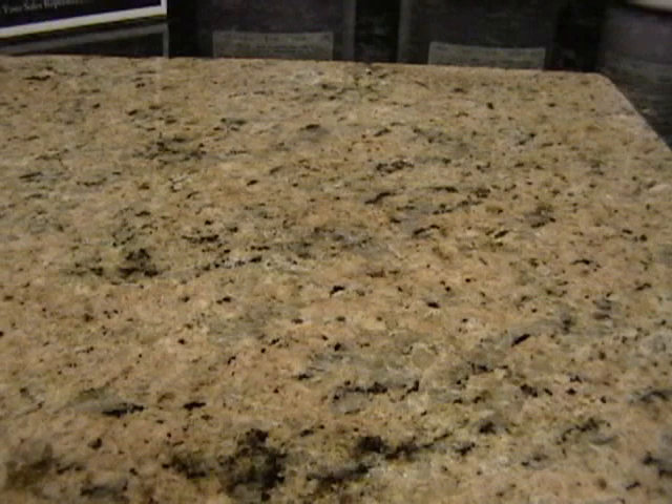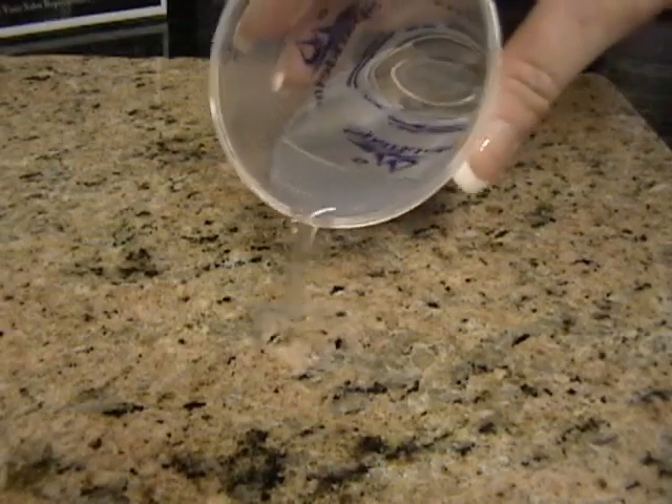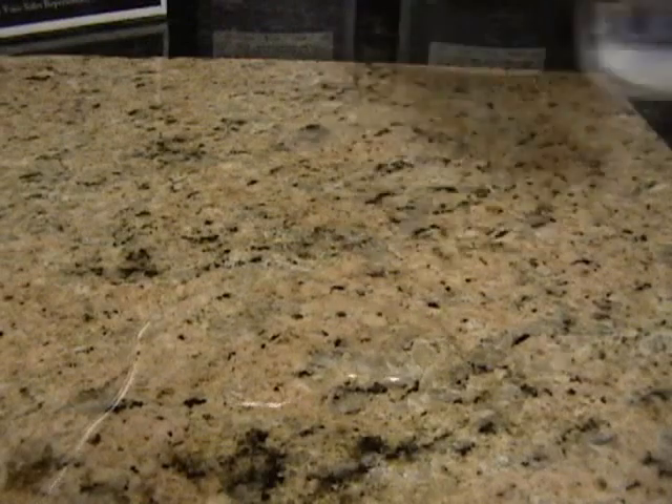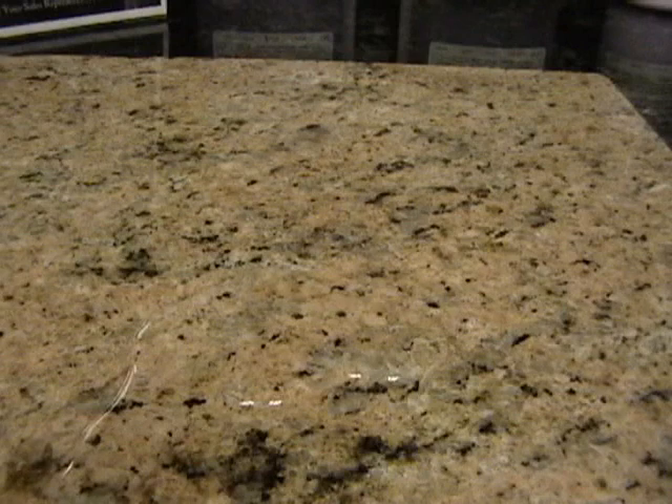Hi, this is Craig Phillips, President of Granite Shield and the creator of the Granite Shield Permanent Sealing Process. We are at Granite Shield corporate offices in Lake Elsinore, California, and are testing a well-known pre-sealed granite side-by-side — or actually through — the existing pre-sealed granite with Granite Shield.